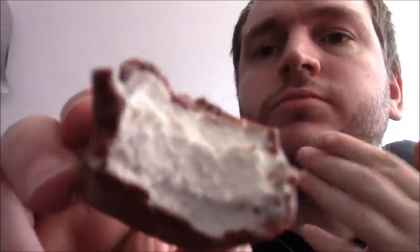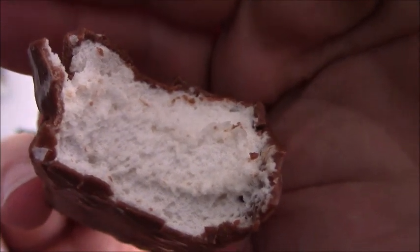It's very soft. It's not stringy, it's not sticky, it's not gooey — it's really soft. That's gone down really quick, hasn't it? The chocolate's not overpowering, which is great. It's noticeable, but the texture's amazing. Those are really nice.